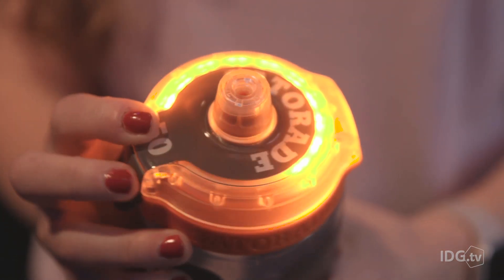Then it's going to ship those pods to you and you just put them in the smart cap, which attaches to your bottle. The cap will even light up when it knows you need to drink more. All of this technology is still in testing right now, but hopefully it'll be available soon because I actually can't wait to try it.